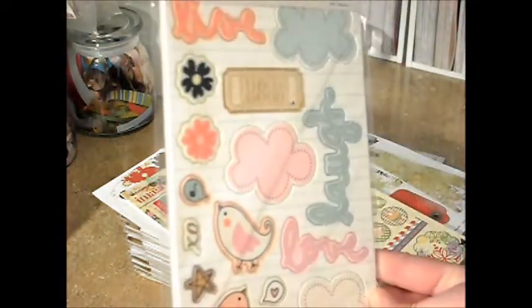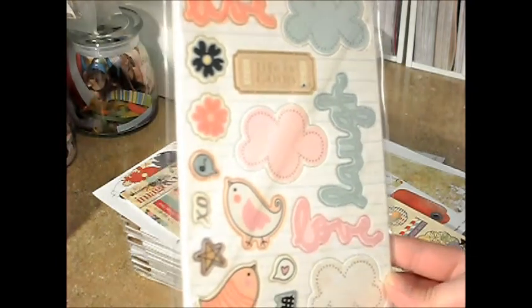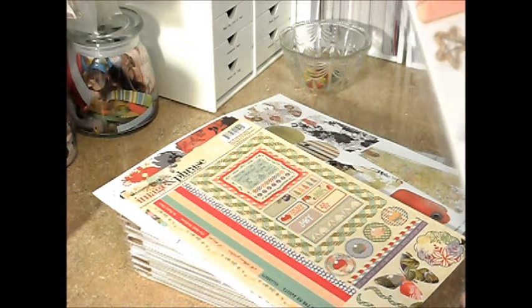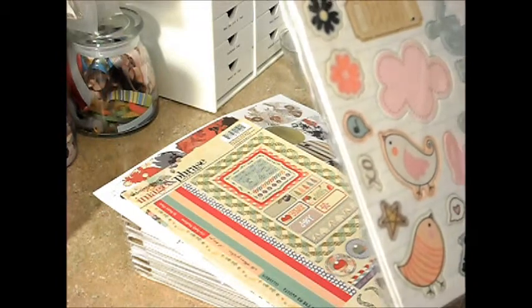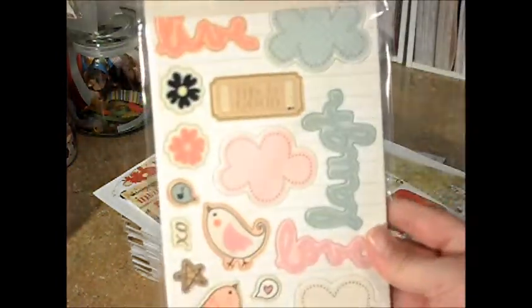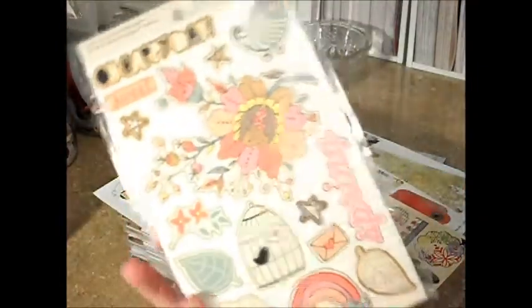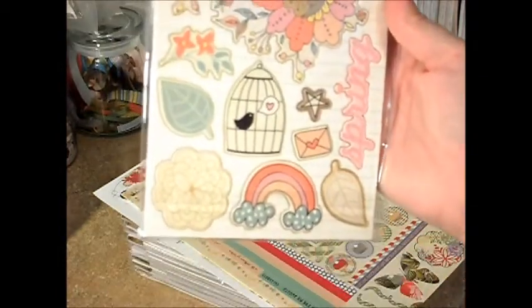These are little chipboard — it's the Little Things chipboard from Fancy Pants. It just says chipboard pieces, self-adhesive, but they were just super cute. I don't know if you can see those. Aren't those adorable? Super duper cute. I just love birds and the birdcages, so I picked those up.